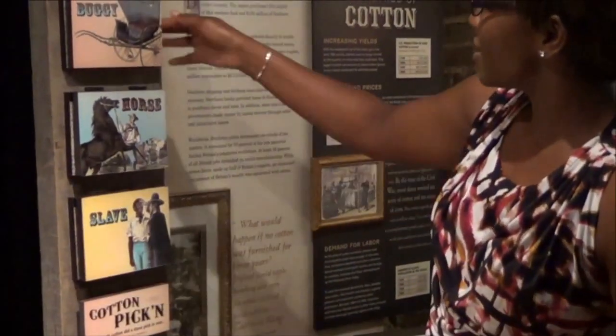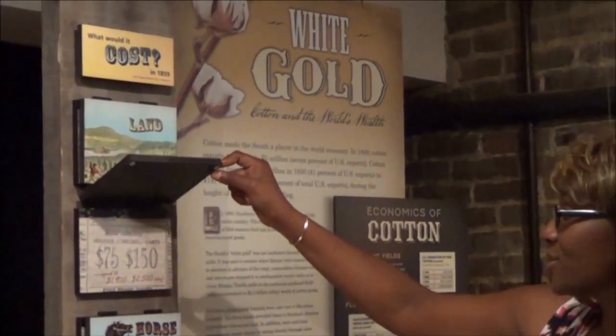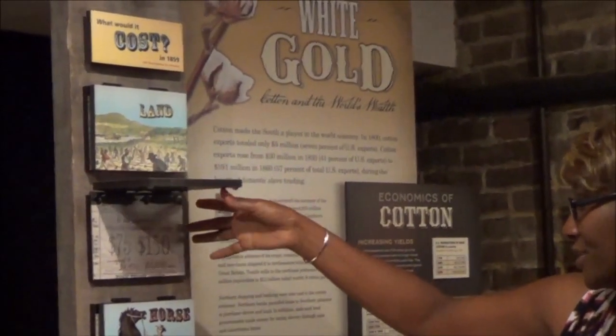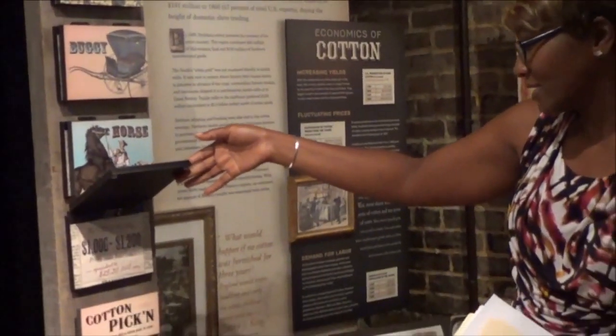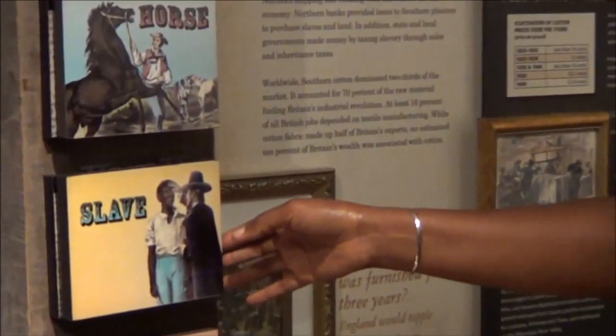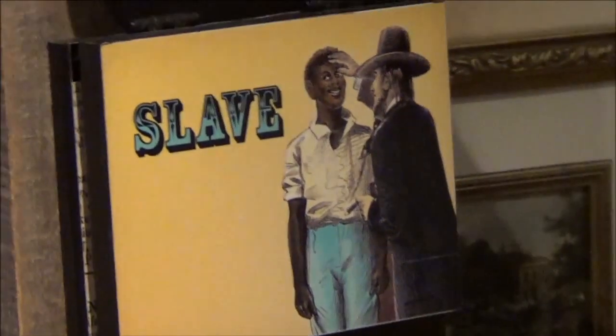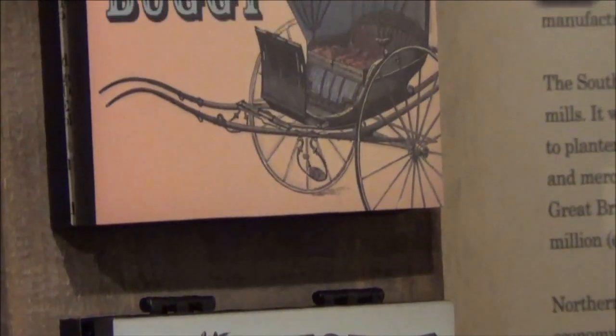If you look at some of those flip charts over there, the cost of an enslaved person was even higher than the cost of a car today. A buggy would have sold for $75 to $150, equivalent to $1,900 to $2,500 in today's money. An enslaved person sold for $1,000 to $1,200, equivalent to $25,000 to $30,000 today. What we want people to take away when they leave here is that even though it was an oppressive situation, we're all here today because these people survived — and that's one of the most important things.